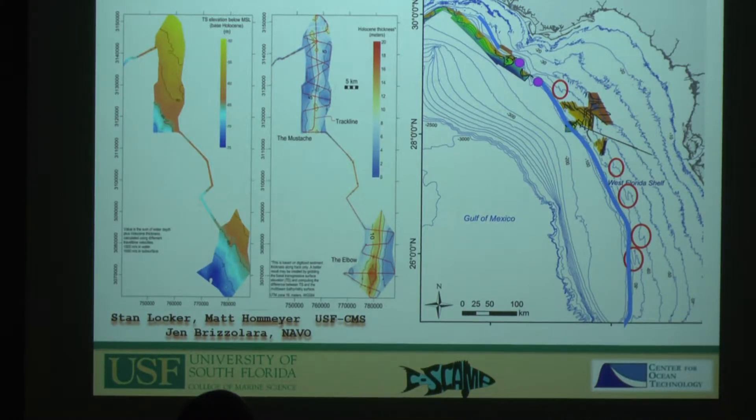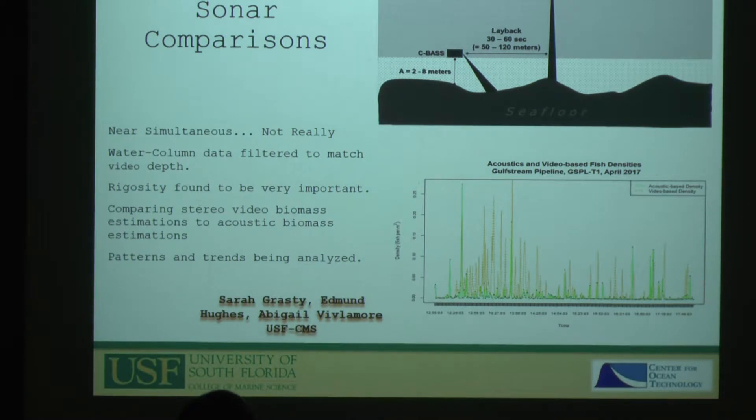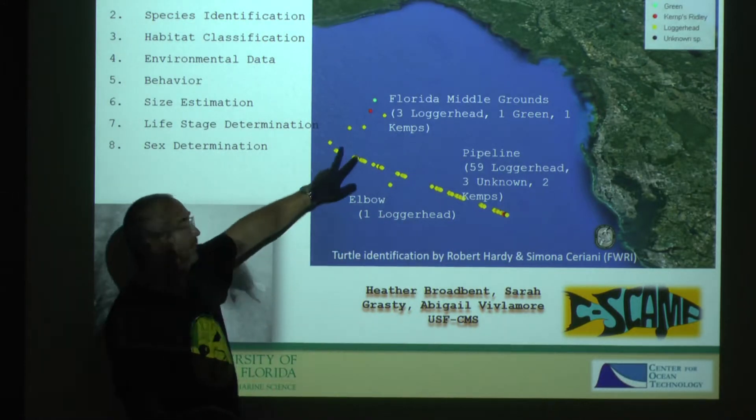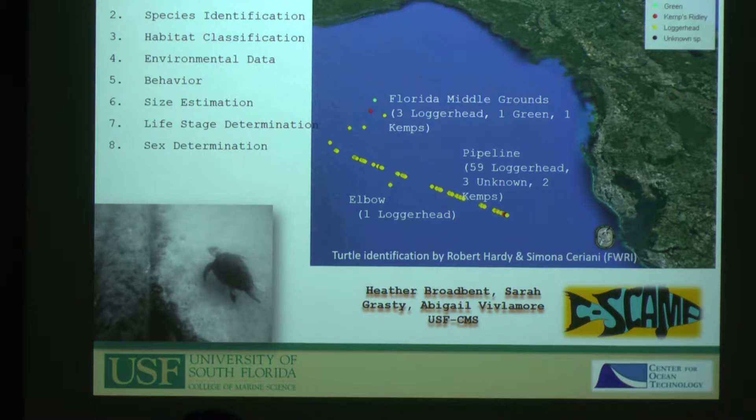In addition to fish, we also get to see turtles in ways not generally possible. Most turtle research is done with turtles that come to shore and go offshore. When flying the CC-BASS, we see them in the water — and we've been surprised that the vast majority have been right on natural gas pipelines as opposed to natural environments. We get to see what they're doing, what they might be eating, how big they are, their sex, and so on.